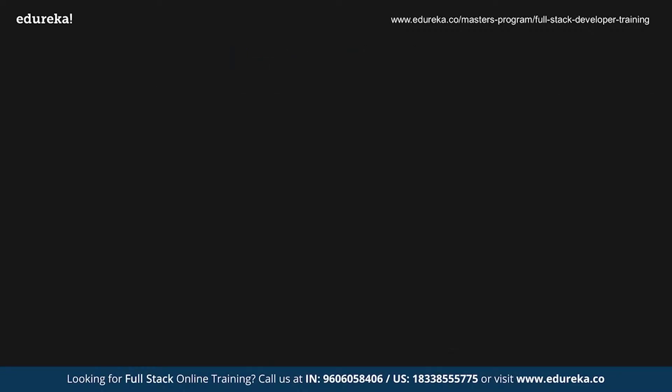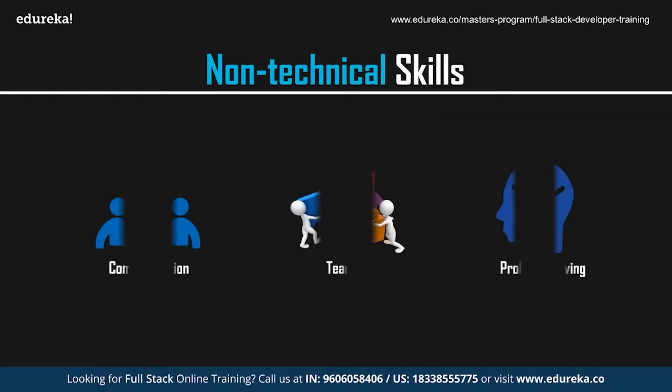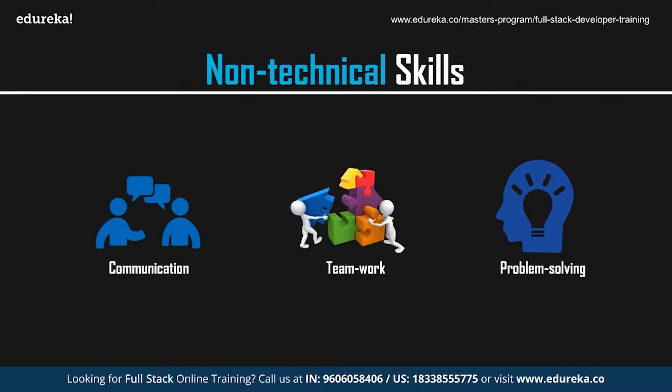Now let's look at the non-technical skills you need to possess to fetch the best web development job in the market. As a web developer, possessing appropriate technical skills is very important, but to make efficient products, it is also important to communicate with clients and grasp ideas. You should be well-versed with verbal and vocal communication skills. To work with a team, you need to possess the basics of teamwork as well. One thing all developers must have, regardless of job description, is excellent problem-solving skills — from figuring out how to best implement a design, to fixing bugs, to making front-end code work with back-end code. Development is all about creative problem-solving.